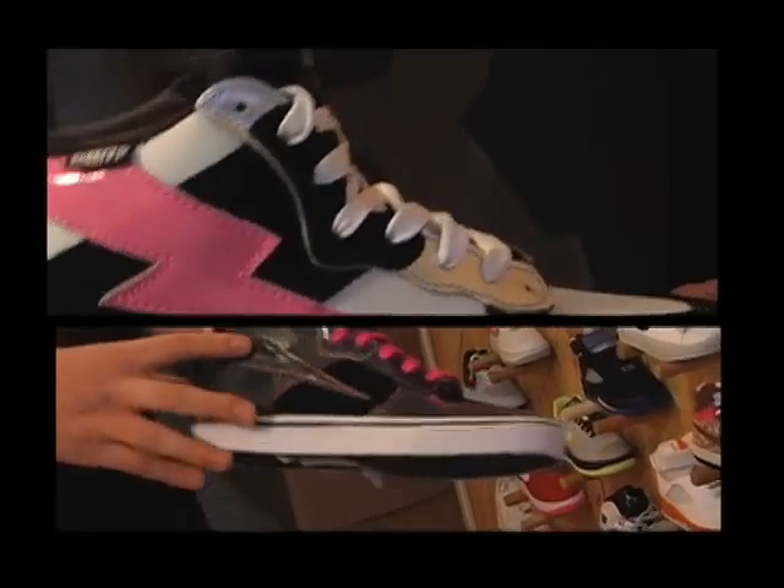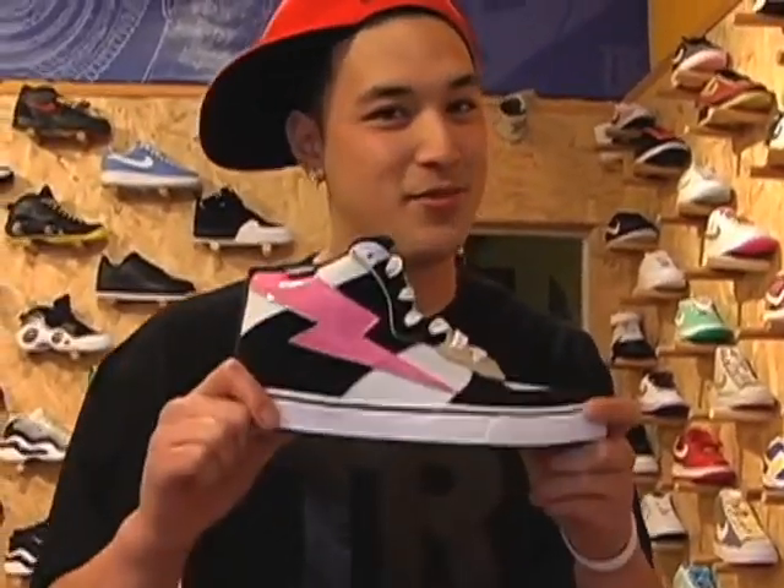Another brand that we carry here at True is Punk Rose. Punk Rose is a brand from L.A., and the reason why it's one of our popular brands is because of the price range. It's actually only $52. So ladies, for those of you who are on a budget, Punk Rose.